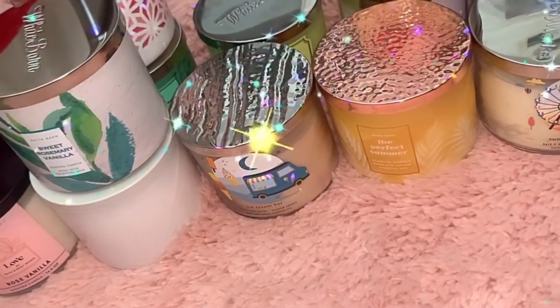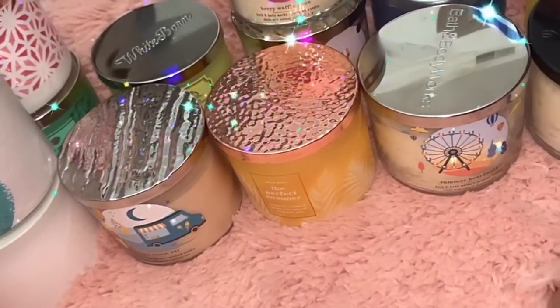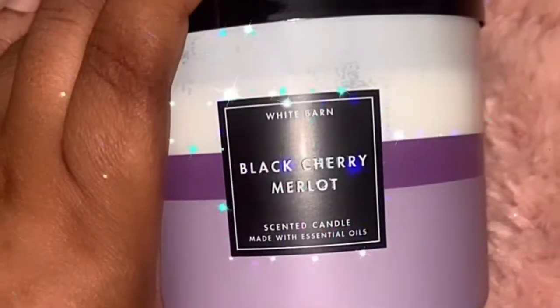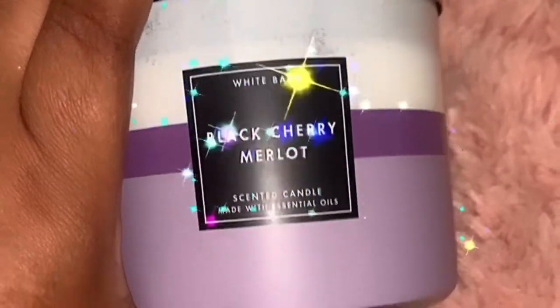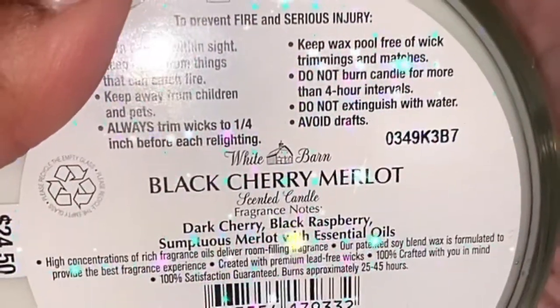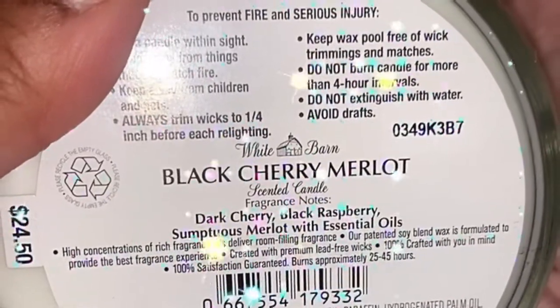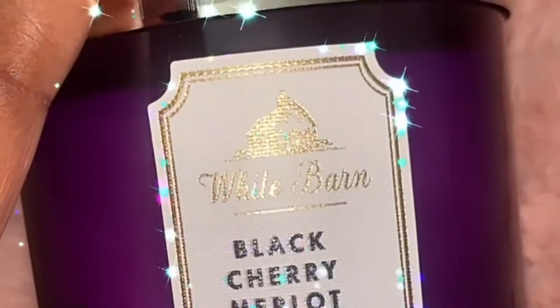Hey friends, this is my haul from the buy two get one free sale. I picked up my absolute favorite, the Black Cherry Merlot. Scent notes are dark cherry, black raspberry, sumptuous merlot with essential oils. I actually picked up two.